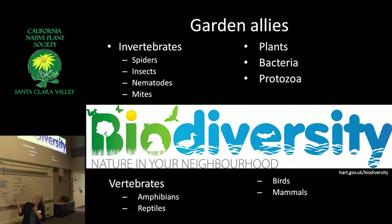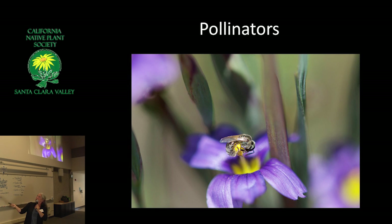So why hedgerows? Biodiversity. In a couple of minutes, I'm going to talk about what biodiversity is — it's a word we throw around a lot without really understanding what it means. It includes all these other things. You'll hear me talk a lot about insects because my background is plant-insect interactions, and I like insects. But in fact, there are a lot of other things out there too.